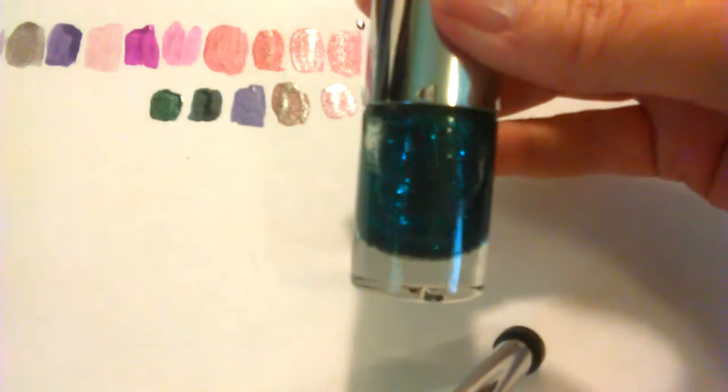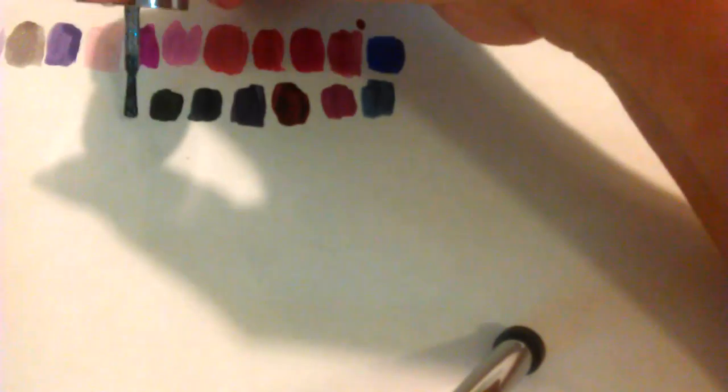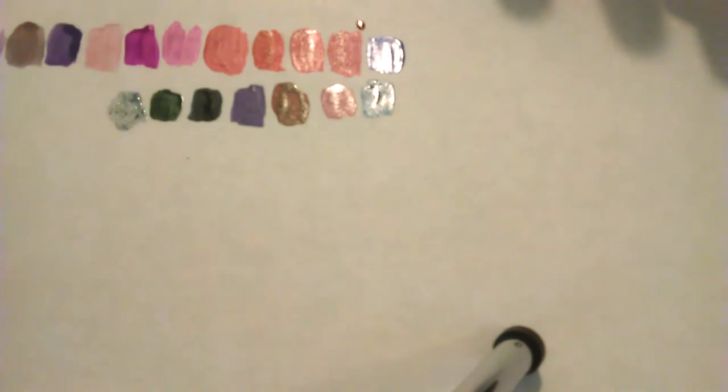Here is a blue-green — I believe when I saw this polish, it's an Ulta, I thought of mermaids. It's called Love Fern and it's glitter. And if you know me, I like to sparkle and glitter and shine, so yeah, that's pretty — you're a keeper. I'm not doing so good; I haven't gotten rid of anything today.